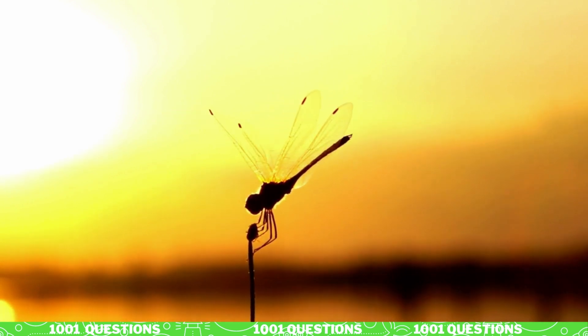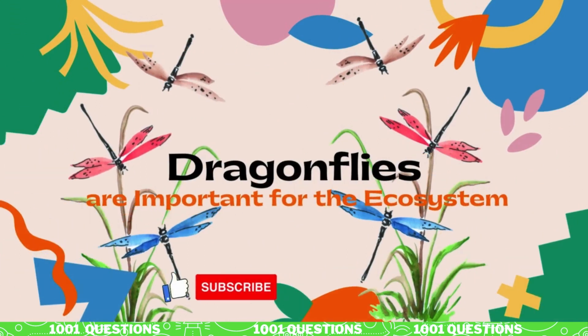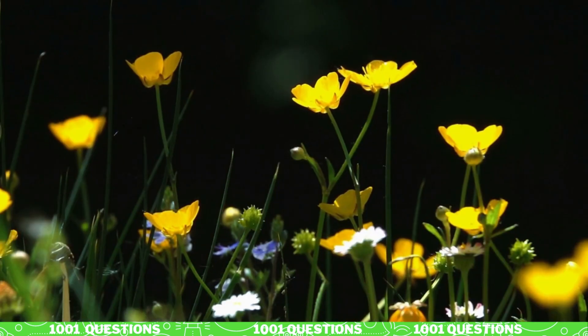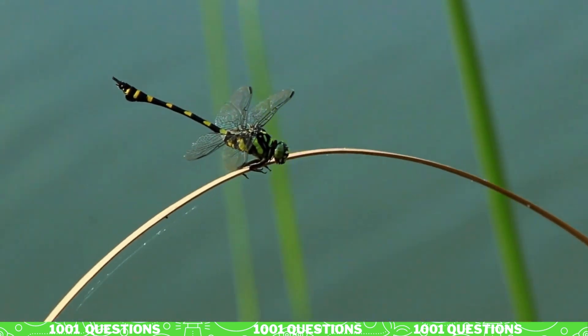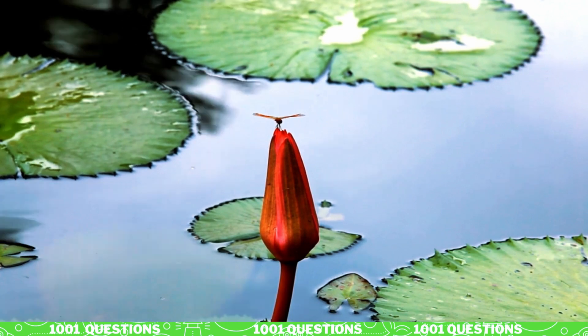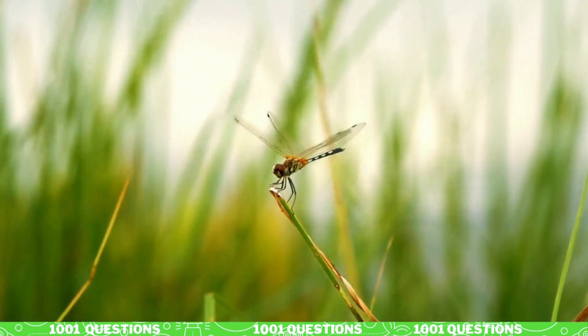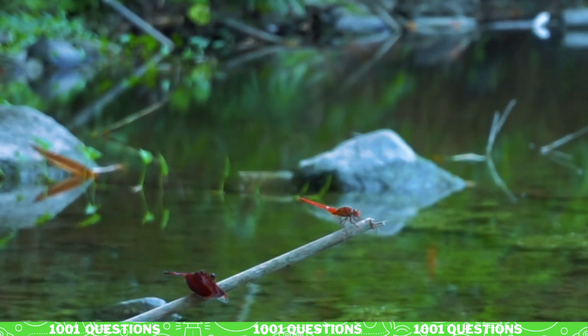Some species have been known to fly across oceans. Fact number seven: dragonflies are important for the ecosystem. Dragonflies play an important role in the ecosystem as predators — they help to control the populations of other insects — and as prey, they provide food for birds and other animals.